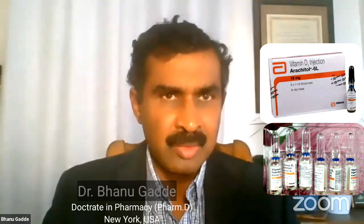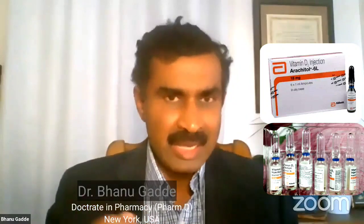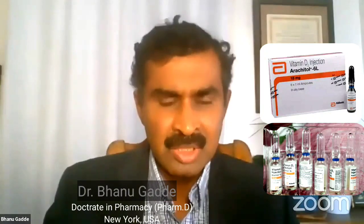Vitamin D3 injection — Arachitol 6 lakhs. In India, Vitamin D is available in various forms. Arachitol 6L is an intramuscular injection containing six lakh units of Vitamin D — that is 15 milligrams of Vitamin D — six lakh units per injection.